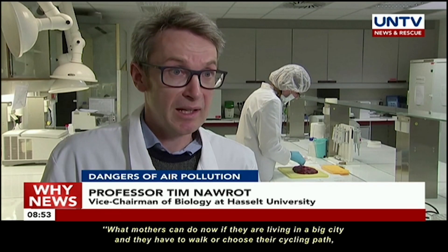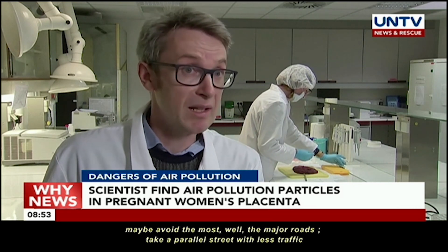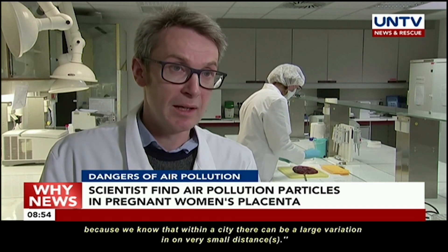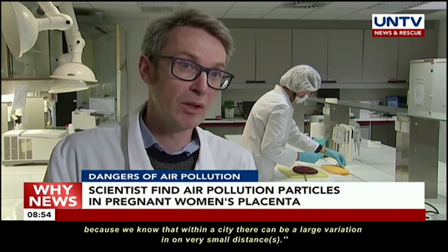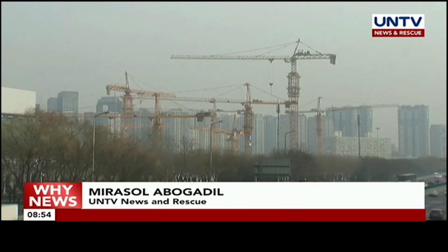What mothers can do now practically is, if they are living in a big city and they walk or have to choose their cycling path, maybe avoid the major roads — take a parallel street with less traffic — because we know that within a city there can be large variation even over very small distances. Nira Sol Abugadil, UNTV News and Rescue.